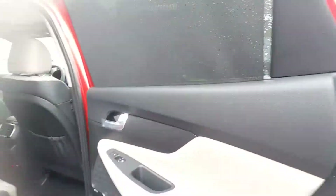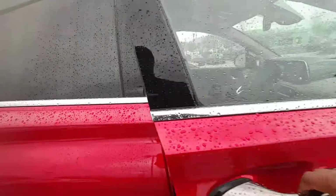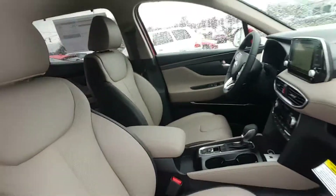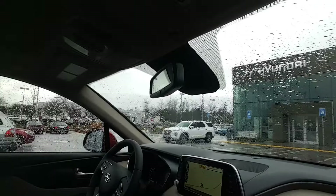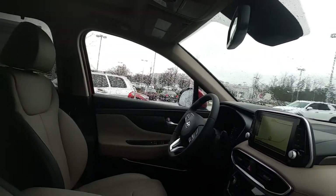Now this is a limited version, so this is fully loaded with leather interior. Powered seats on both driver's side and passenger side. Comes with heads-up display on the driver's side, along with Apple CarPlay, Android Auto, and heated and cooling seats.